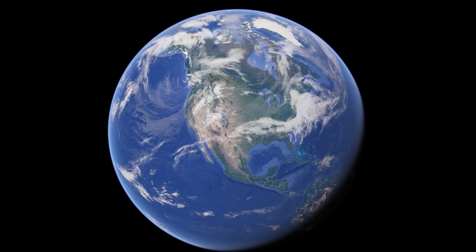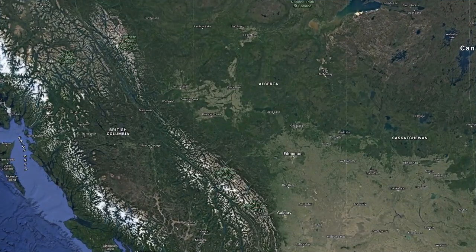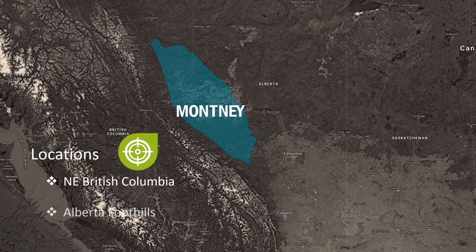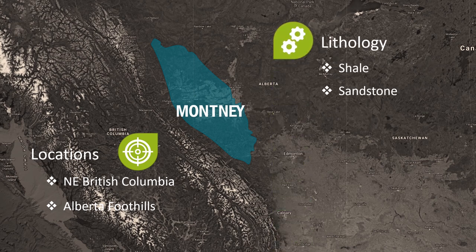Ulterra's collection of 156mm drill bits have been designed for high performance drilling in Northeastern British Columbia, spanning into the central foothills of Alberta. Targeting the Montney Formation, which consists of unconventional, dolomitically and silica cemented silt stones.